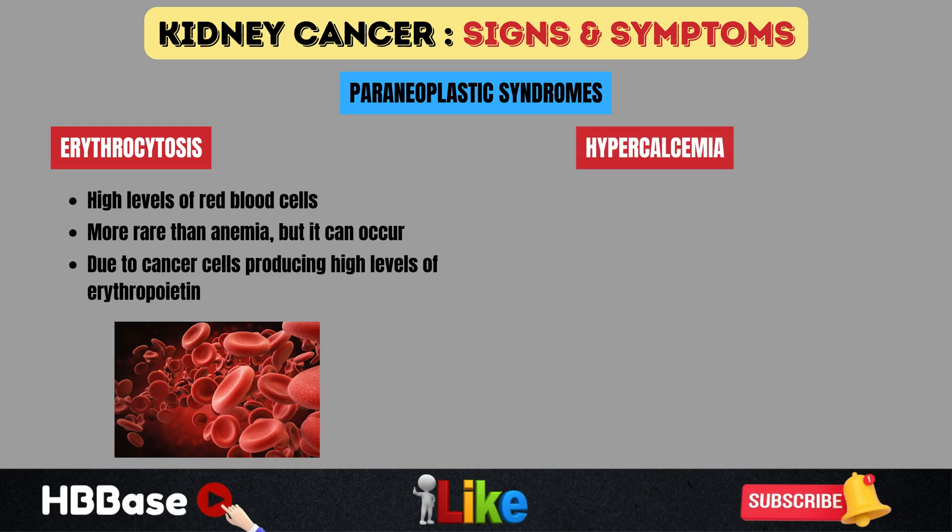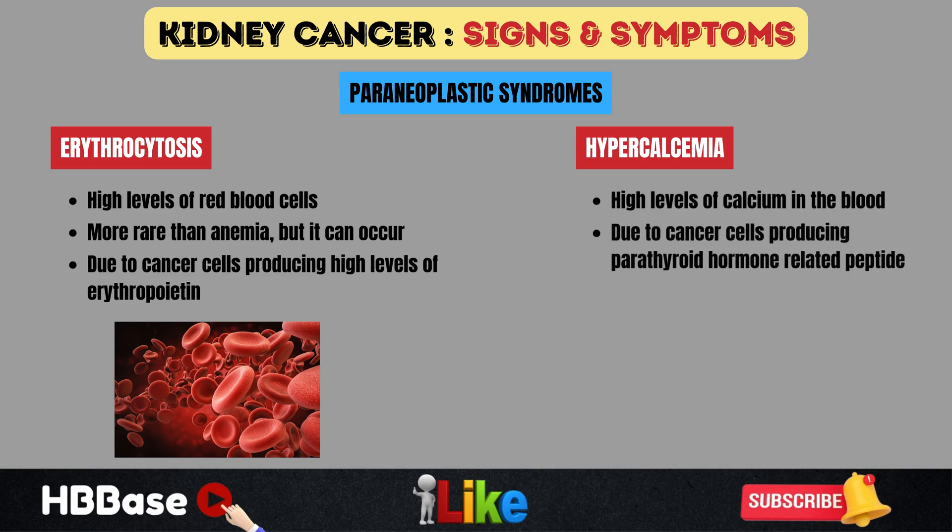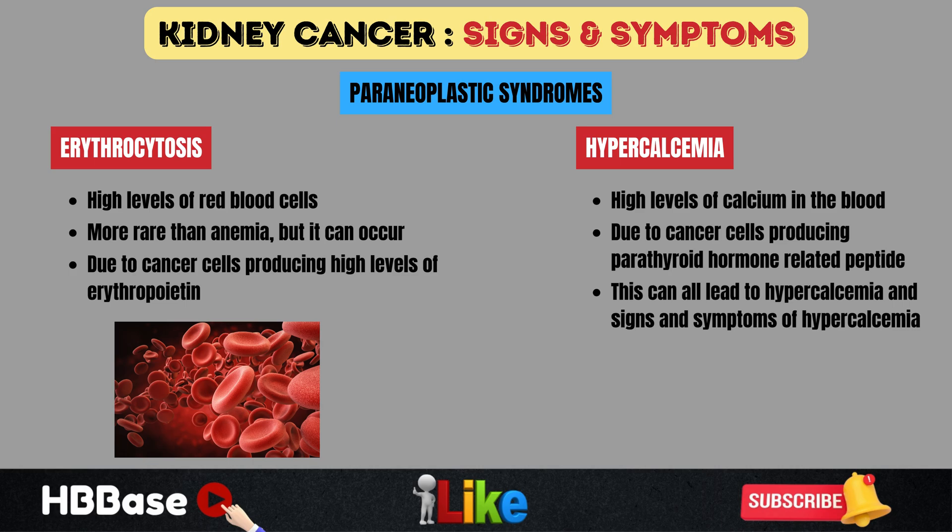Hypercalcemia — high blood calcium levels — can also occur. It is caused by cancer cells producing parathyroid hormone-related peptide (PTHrP), which mimics normal parathyroid hormone. This leads to increased calcium absorption from the gastrointestinal system and increased renal reabsorption of calcium. Signs and symptoms of hypercalcemia include muscle weakness, fasciculations, changes in bowel habits, and altered mental status.